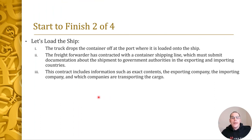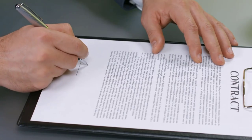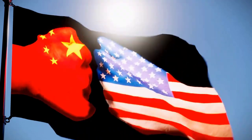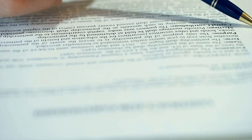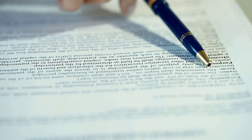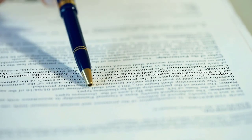Now let's load the product onto the vessel. The truck drops the container off at the port where it's loaded onto the ship. A freight forwarding company has contracted with the container shipping line, and documentation has to be submitted to the governmental authorities both in China and the US. This document or contract includes the exact contents in the container, the name of the exporting company, the importing company, and which companies are transporting the cargo from point to point.